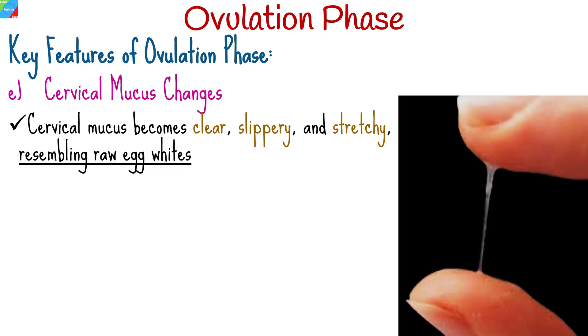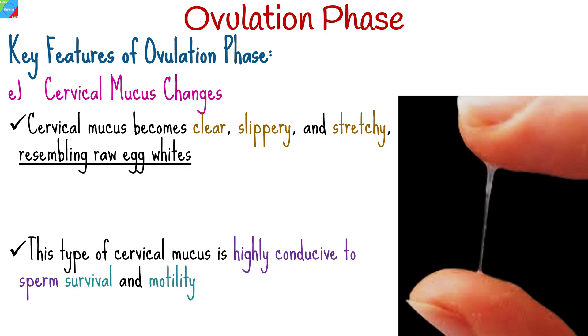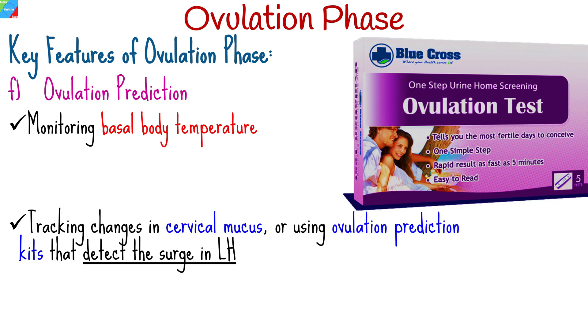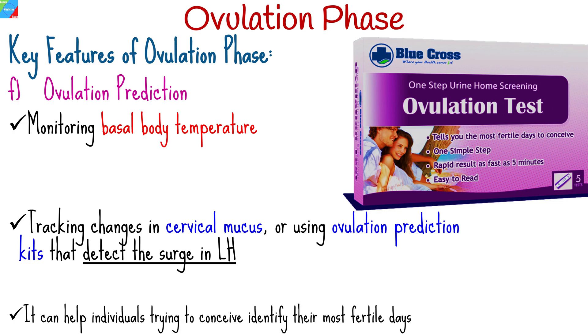Leading up to and during ovulation, there is often a noticeable change in the consistency and appearance of cervical mucus. It becomes clear, slippery, and stretchy, resembling raw egg whites. This type of cervical mucus is highly conducive to sperm survival and motility, making it easier for sperm to travel through the cervix and into the uterus. Many women use various methods to predict ovulation, such as monitoring basal body temperature, tracking changes in cervical mucus, or using ovulation prediction kits that detect the surge in luteinizing hormone. These methods can help individuals trying to conceive identify their most fertile days.